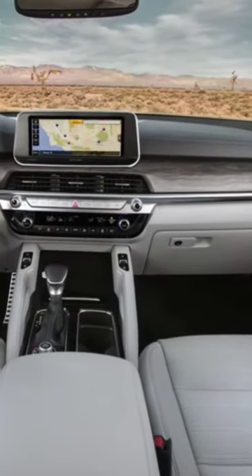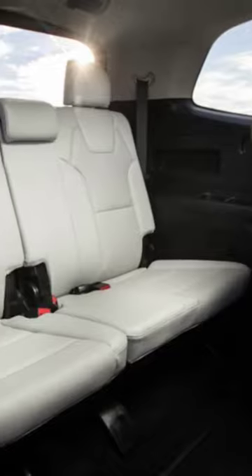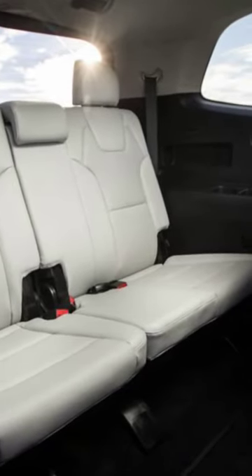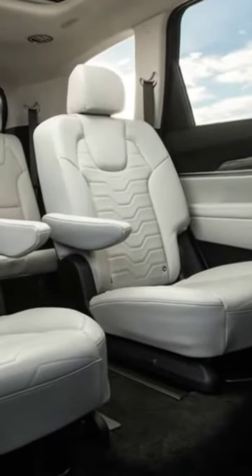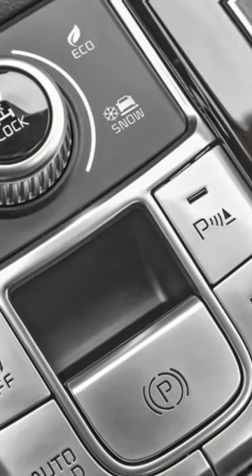Kia also adds a 10.25-inch touchscreen to its media system. Under the hood, you'll still find the 3.8-liter naturally aspirated V6 that sends 291 HP and 262 lb-ft of torque through the standard 8-speed automatic transmission.